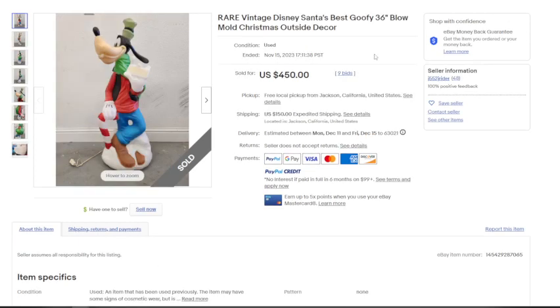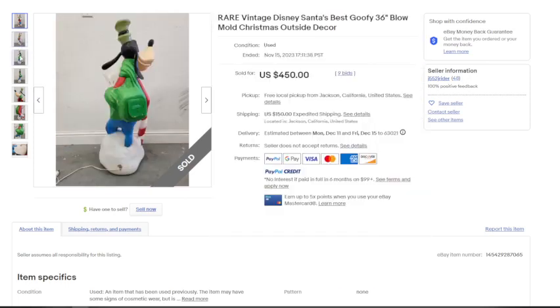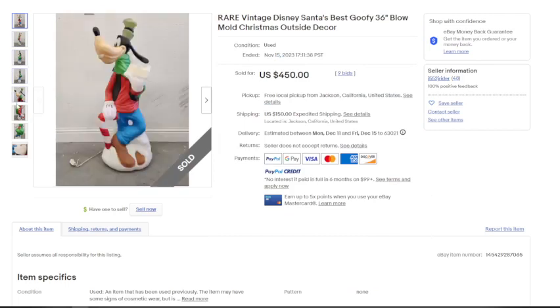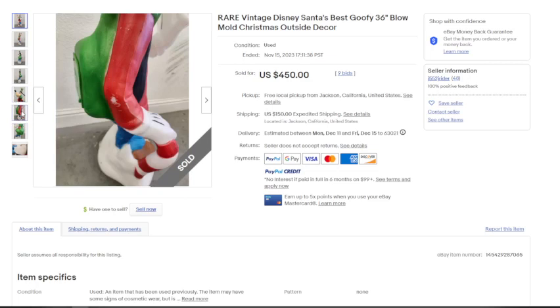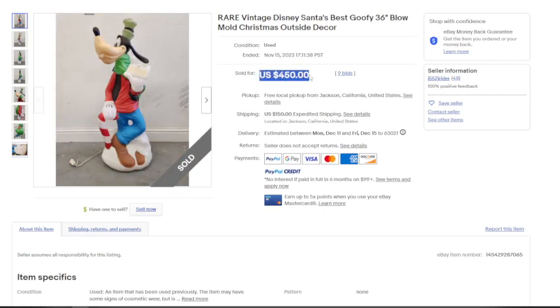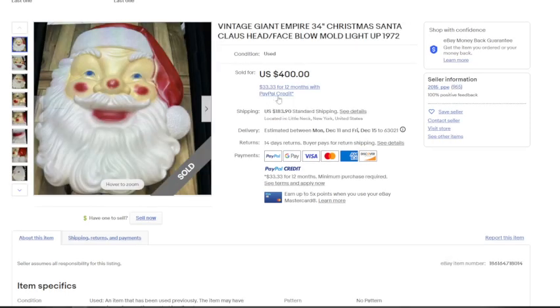The next one is a Disney blow mold from the brand Santa's Best. Disney items are harder to find because Disney fans tend to hold onto them. This one has quite a bit of paint chipping, but if it's what you can find, it doesn't matter. It sold for $450 with free local pickup in California or $150 in shipping.